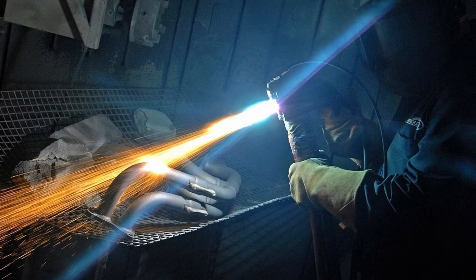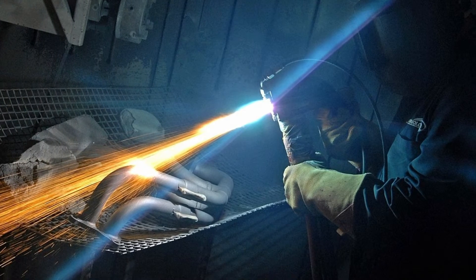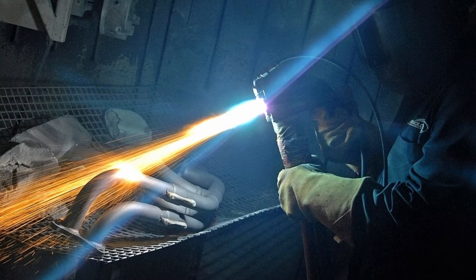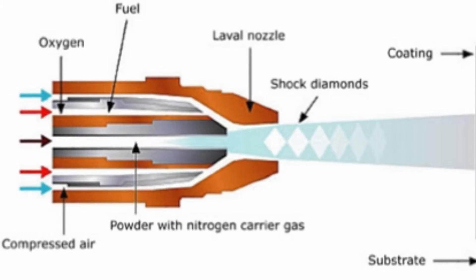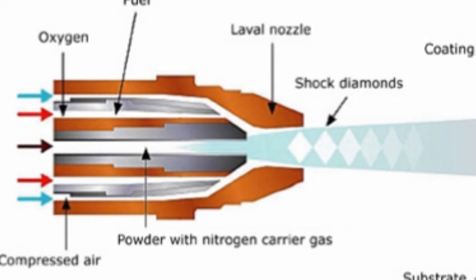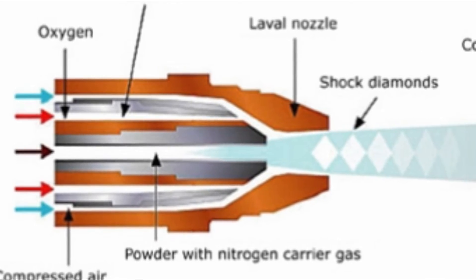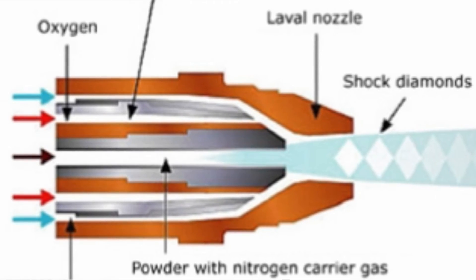It is a metallurgically cold process with virtually no heat input to the substrate, and is primarily a mechanical bonding process. It can spray many materials including steels, stainless steels, nickel alloys, copper, bronzes, molybdenum, ceramics, and tungsten carbides. Coatings can be applied at various thicknesses, typically 100–750 microns but can be more.